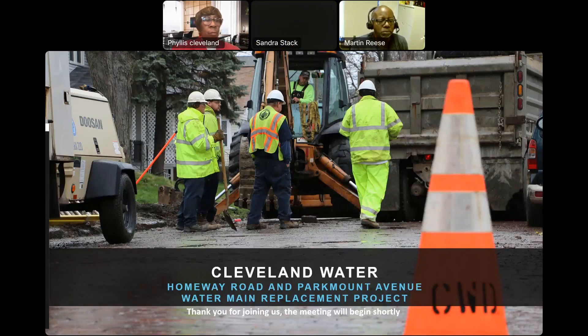Good evening and welcome to the Homewood Road and Park Mount Avenue water main replacement project meeting. Thank you for joining us. Please be advised this meeting will be recorded. A recording of the meeting will be available via the Cleveland Water Department YouTube channel. Please share this information with neighbors who are not available for this live broadcast.